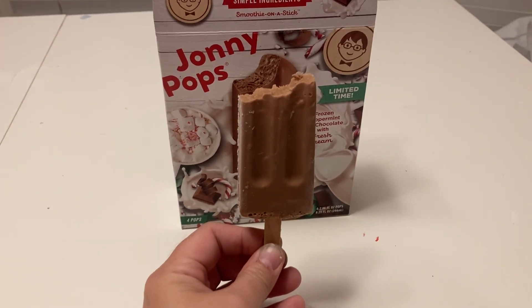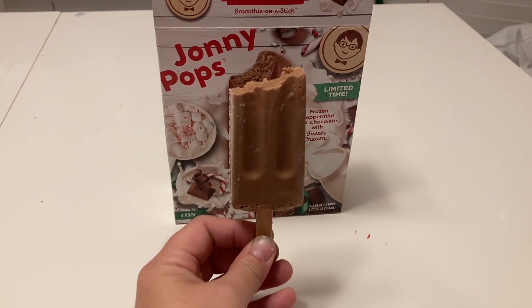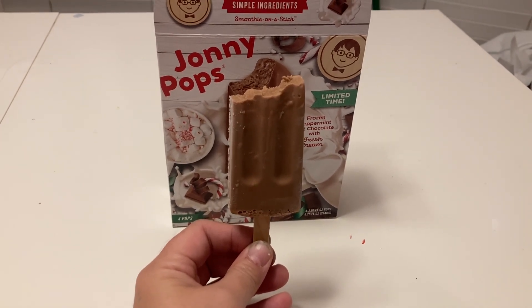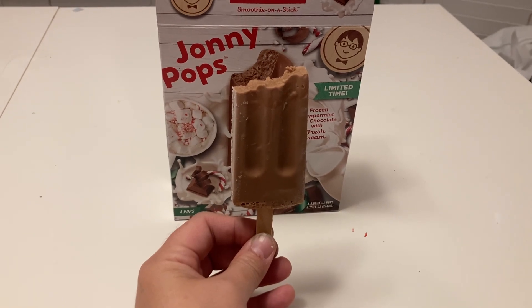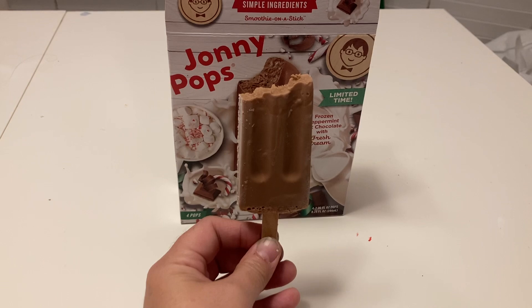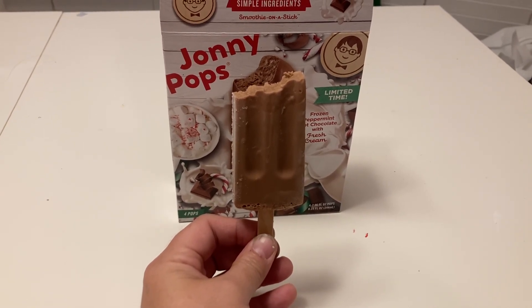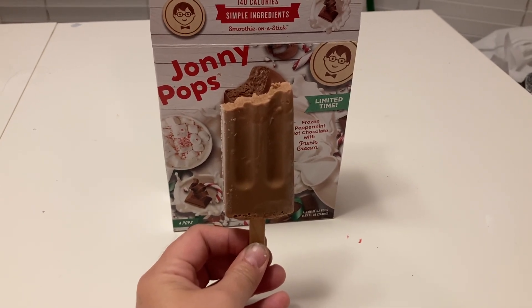Thank you for joining us for today's little adventure trying Johnny Pop's limited edition frozen peppermint hot chocolate with fresh cream and pumpkin with fresh cream. Hopefully if you get a chance, you'll try one of these if you like peppermint hot chocolate or pumpkin pie. Please hit the like button, subscribe, and leave a comment — tell me what you would prefer, or if you prefer one of the other flavors on the back, let me know. Have a great day and hope you enjoyed this little adventure. Please join us for tomorrow's.